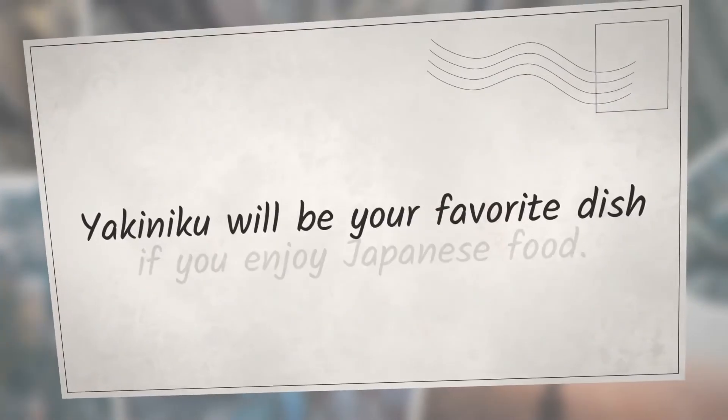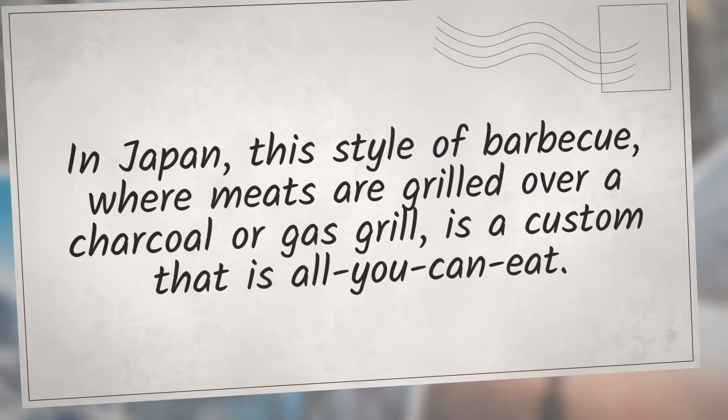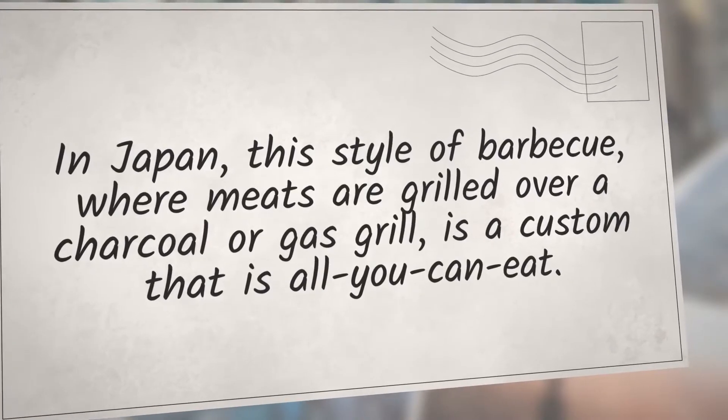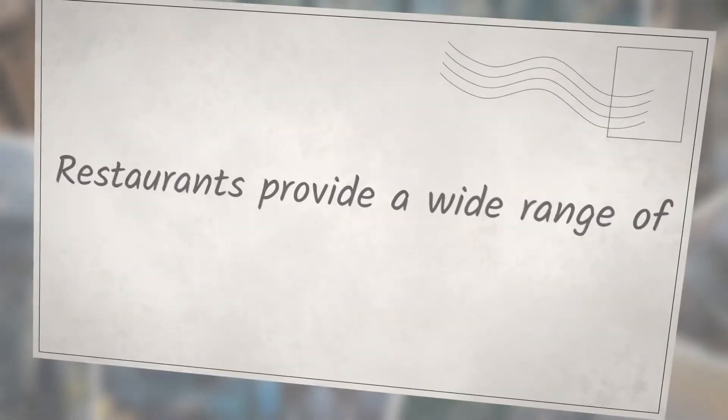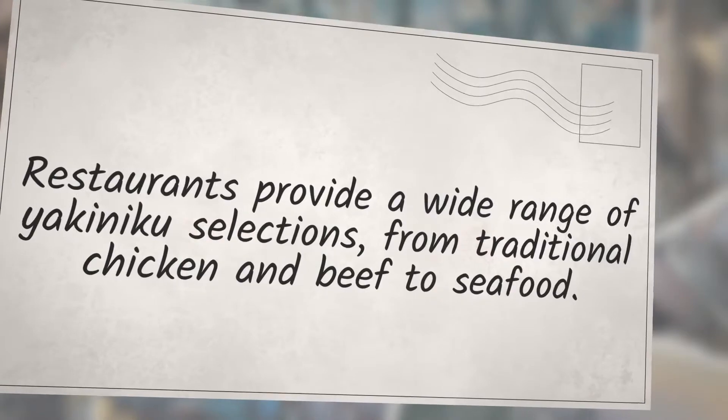Yakiniku will be your favorite dish if you enjoy Japanese food. In Japan, this style of barbecue — where meats are grilled over a charcoal or gas grill — is a custom that is all-you-can-eat. Restaurants provide a wide range of yakiniku selections, from traditional chicken and beef to seafood.